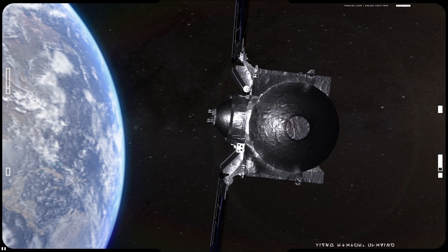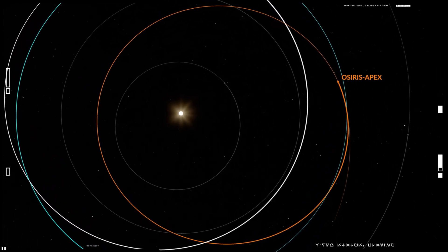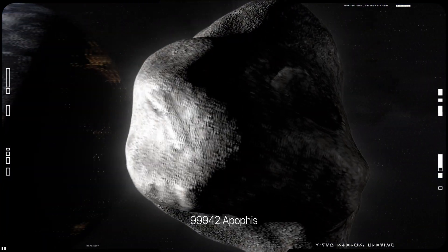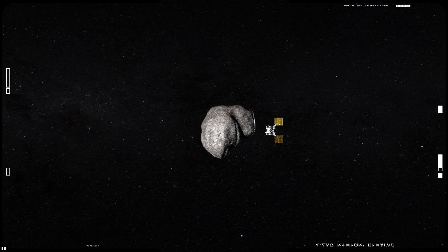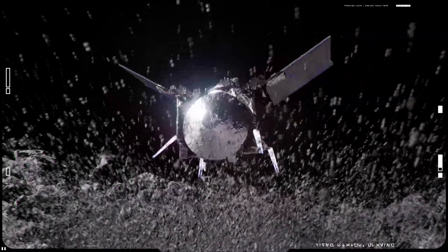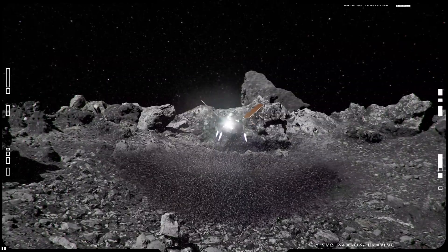In April 2022, NASA confirmed that the OSIRIS-REx mission would be extended. After dropping off its sample to Earth, the mission will become OSIRIS-APEX, or Apophis Explorer. As its new name suggests, the next target will be the near-Earth asteroid and potentially hazardous object 99942 Apophis. Observations of Apophis will commence in April 2029. OSIRIS-APEX will orbit Apophis for around 18 months in a regime similar to that at Bennu. The spacecraft will also perform a maneuver similar to sample collection at Bennu, using its thrusters to disturb Apophis' surface in order to expose and spectrally study the subsurface material beneath it.